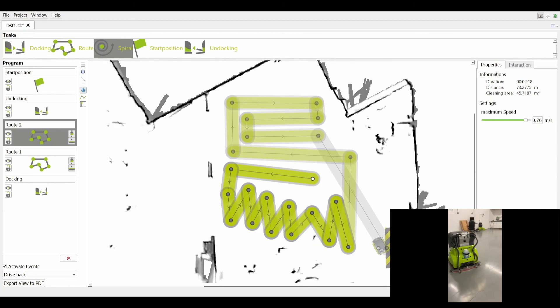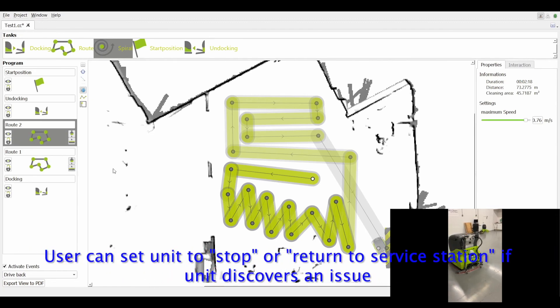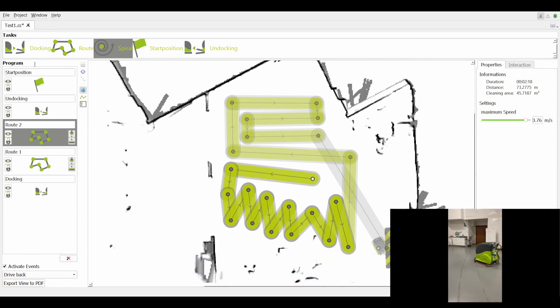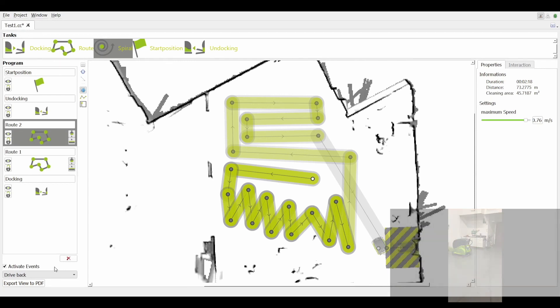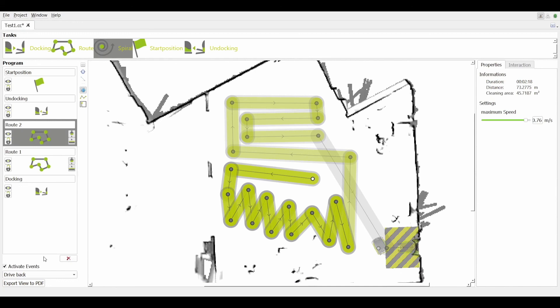Lastly, the CR700 comes with the option to select between stop or get back to the service station when the machine finds an issue or problem in the environment. This can be found right below the program space list and can be deactivated or activated depending on what the operator wants. You have two statuses: stop, and drive back to the service station. These four functions working together make the CR700 Atlantis decently adjustable and open the possibilities of applications for this robot across a wide range of different environments.